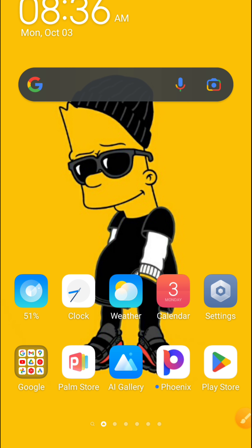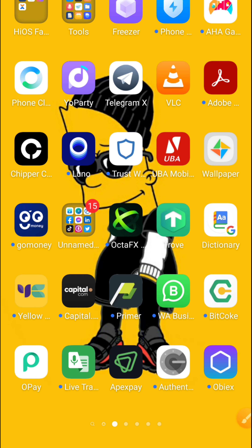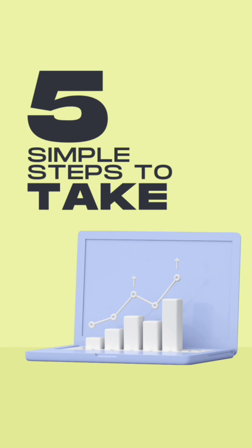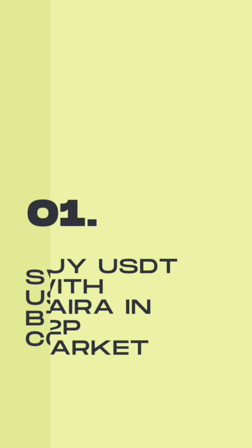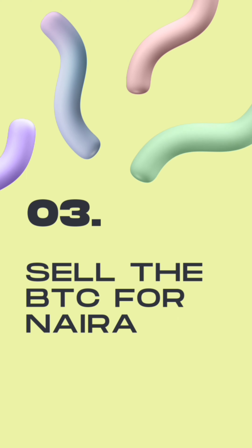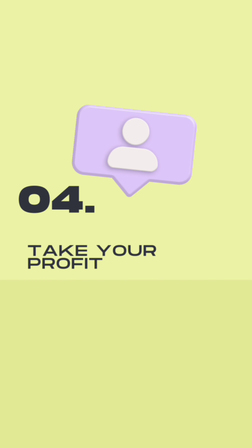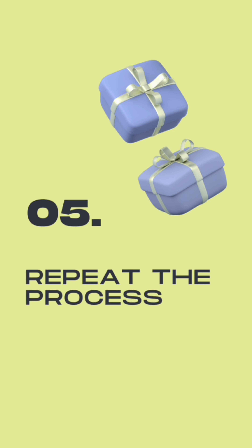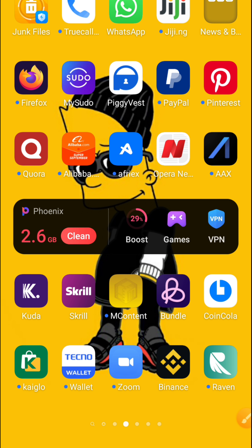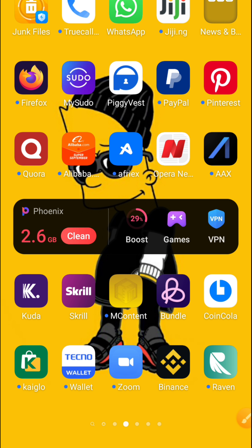I'm going to be showing you this beautiful platform and how to make up to 40,000 naira or more. Here are five simple steps: Step 1 — buy USDT with naira in the P2P market. Step 2 — swap the USDT for BTC using Convert. Step 3 — sell the BTC for naira. Step 4 — take your profits. Step 5 — repeat the process over and over again.